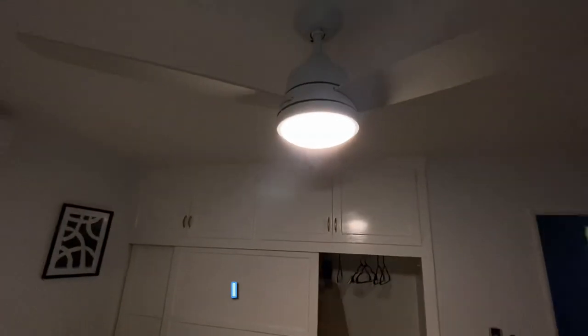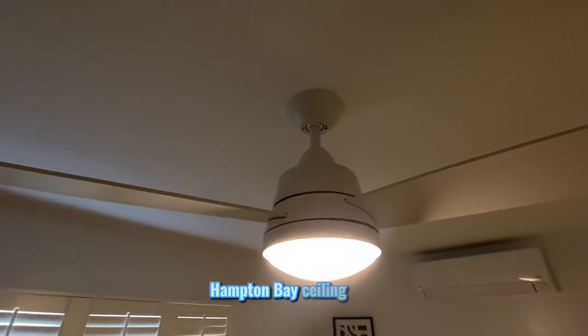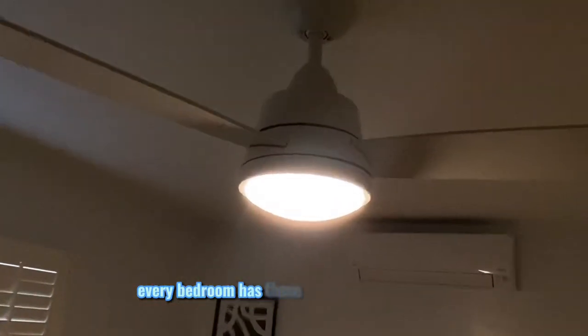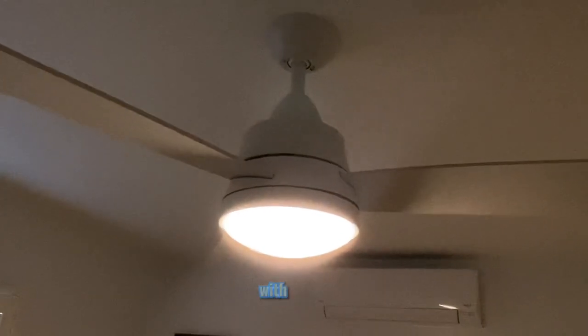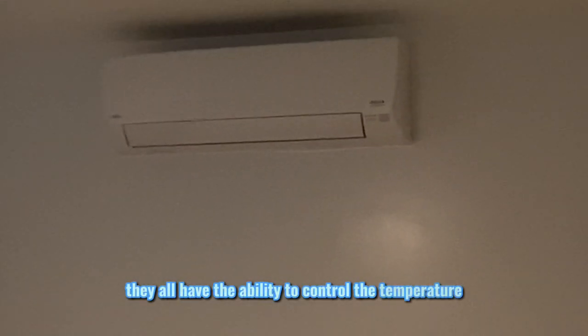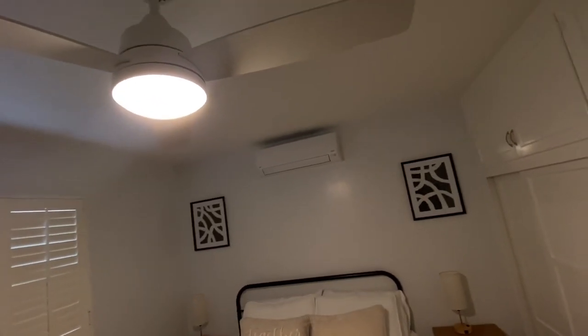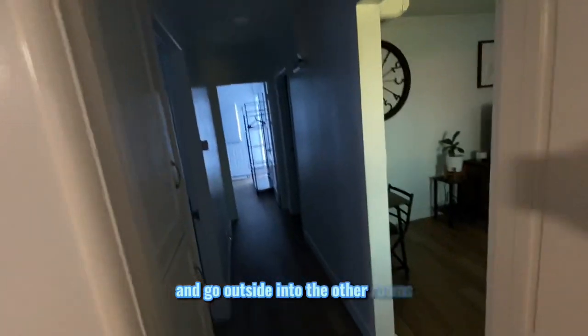Back in the first bedroom — I forgot to mention, all the bedrooms have Hampton Bay ceiling fans. Every bedroom has these beautiful modern fans with lights. They also all have the ability to control the temperature within each individual room, so you can have your own temperature in one room while it's different in another.